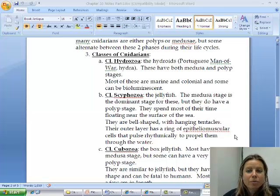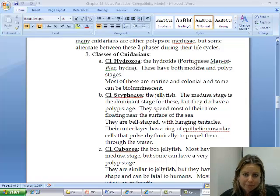The first class is Hydrozoa, which includes the Portuguese man-of-war and the hydra. These both have medusa and polyp stages. They are marine, sometimes colonial, and they can be bioluminescent.